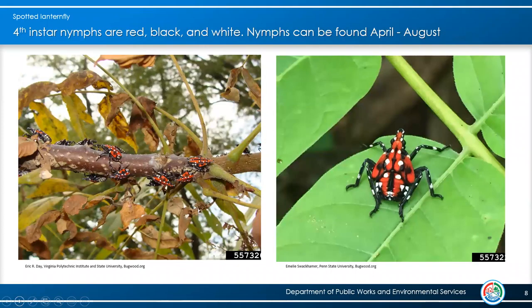The most dramatic change happens when they move into the fourth instar. If you appreciate geometric, colorful shapes, this is an amazing insect. By then it's fairly large — no missing it. That is the last instar before it goes into the adult stage. You can find those basically April through August, so everyone should get the heads up that very soon you'll be able to start seeing these wherever egg masses may be found.